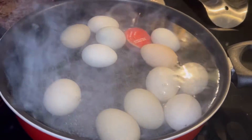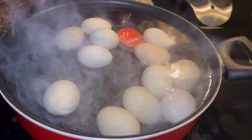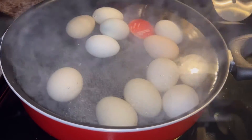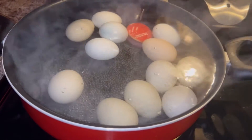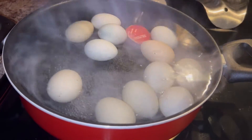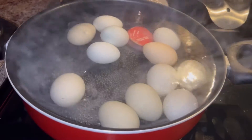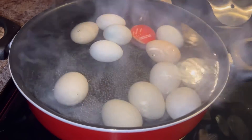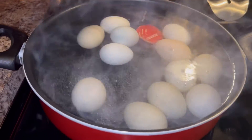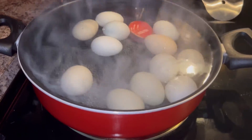If y'all don't eat boiled eggs, I know some people can't, but I enjoy them in the summertime because I like them cold. When I used to work, it was great because you could pack them in a lunch and you didn't have to peel them till you got ready to eat them.